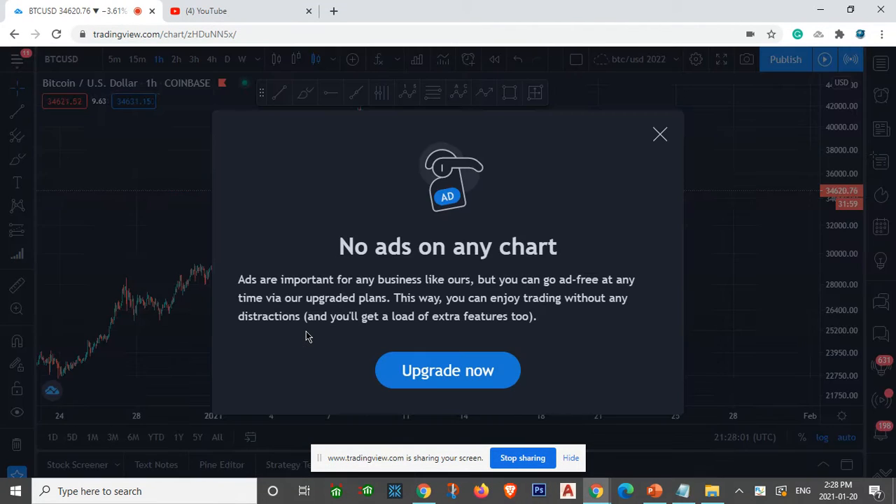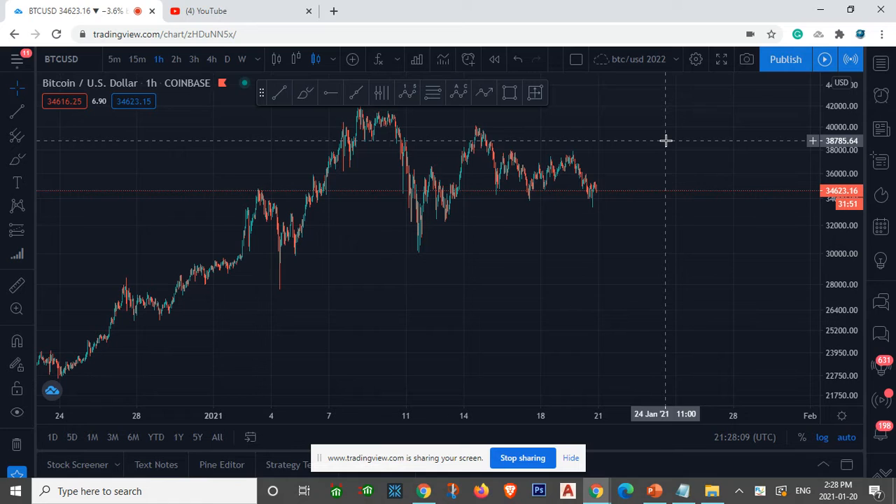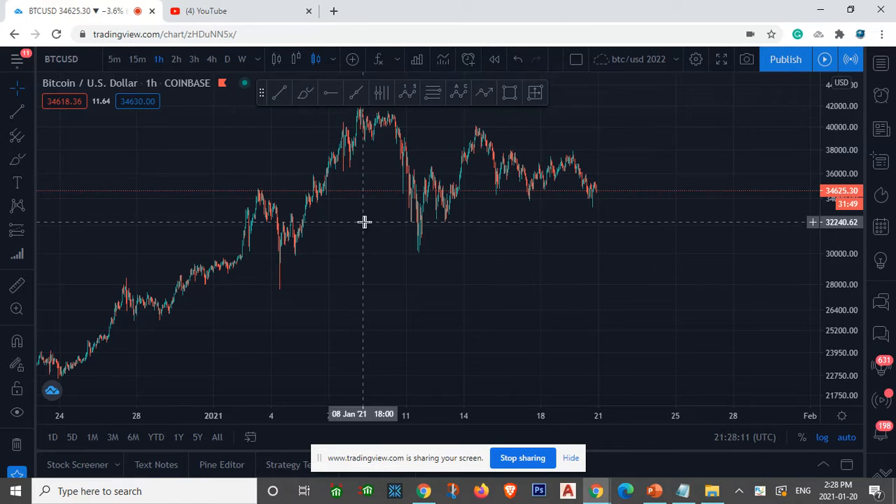What's going on ladies and gentlemen, welcome back to a brand new video here on Swalth Academy. In today's video I want to look closely at the Bitcoin against the USD pair.